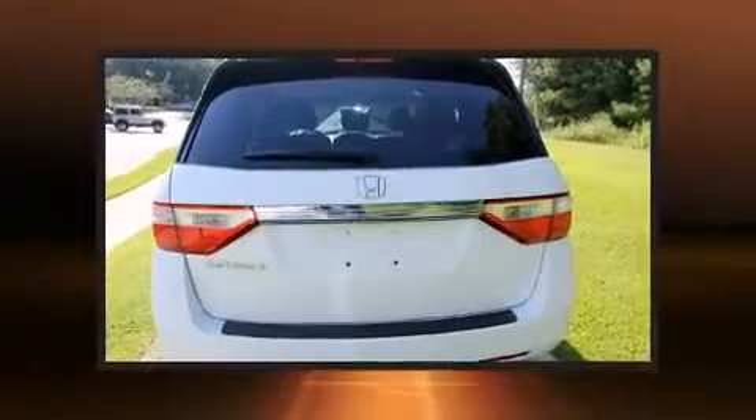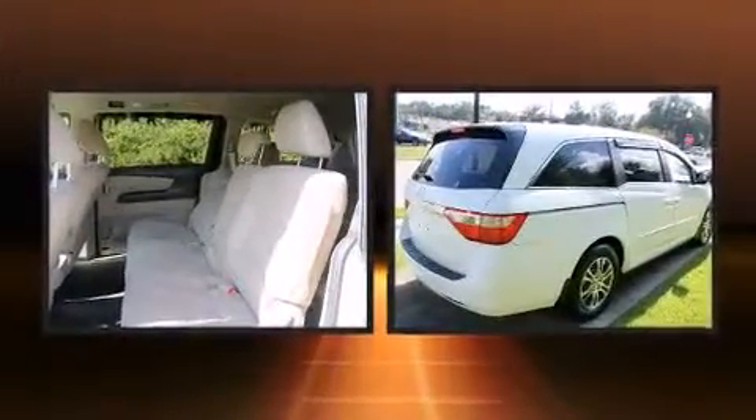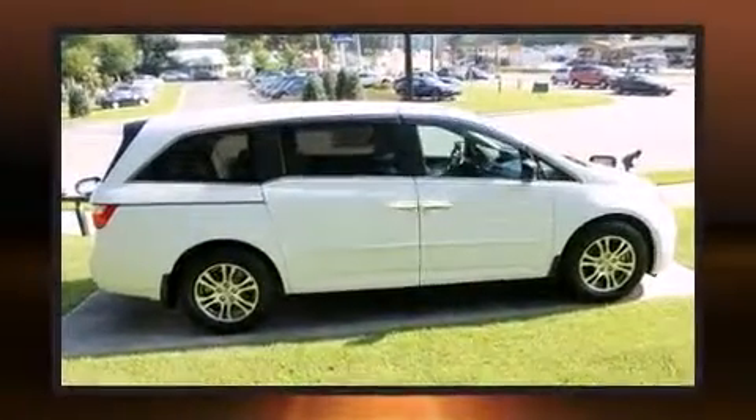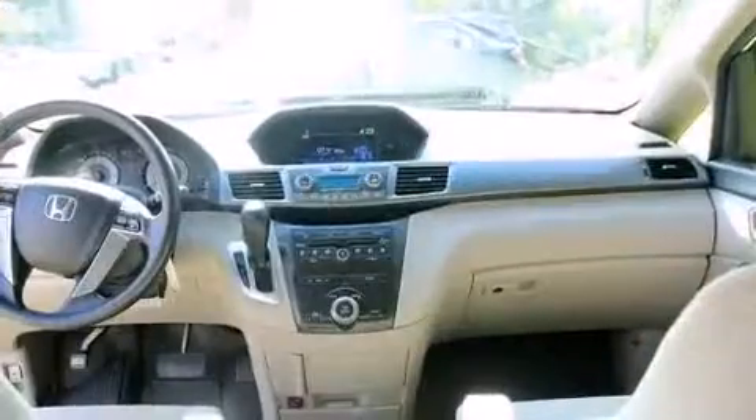Top features include front dual zone air conditioning, front and rear reading lights, a trip computer, removable floor console, and one-touch window functionality. Storage solutions are integrated throughout the interior, demonstrating thoughtful attention to detail.